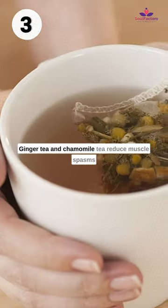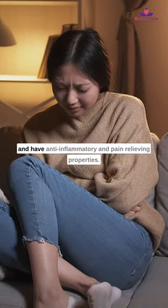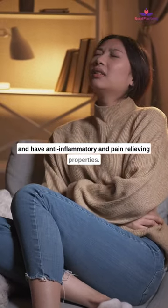Ginger tea and chamomile tea reduce muscle spasms and have anti-inflammatory and pain-relieving properties.